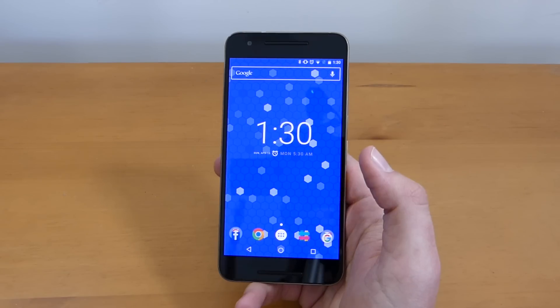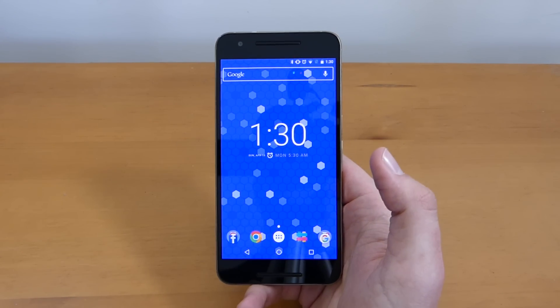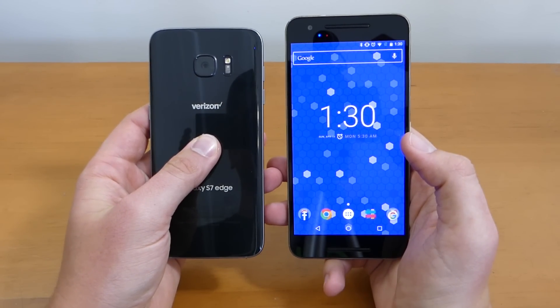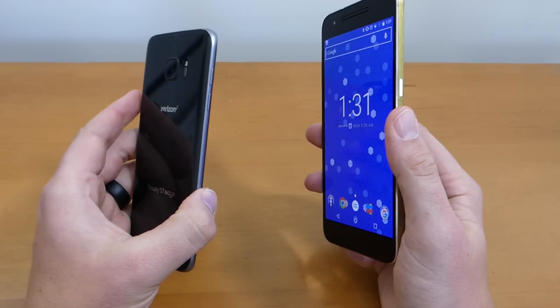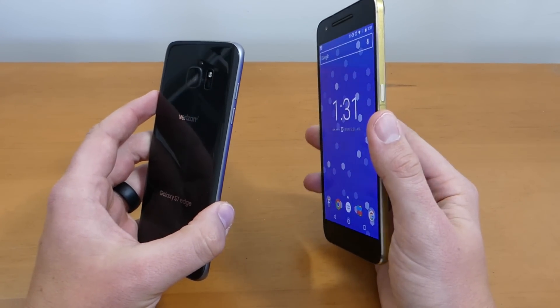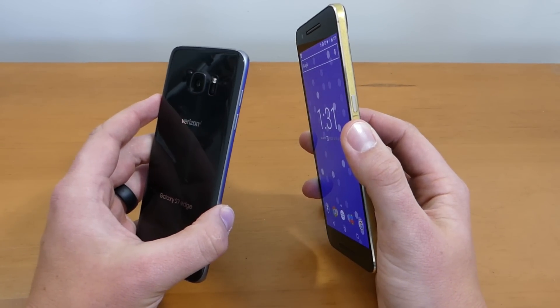Another big perk of the Nexus 6P is that it works on all carriers — just pop in your nano SIM card and you're ready to go. With the Galaxy S7 Edge, depending on your carrier, you'll have to buy the specific variant for that network. Being able to use a phone on any network is a feature I want to see on every phone — it's just very nice to have that kind of compatibility.